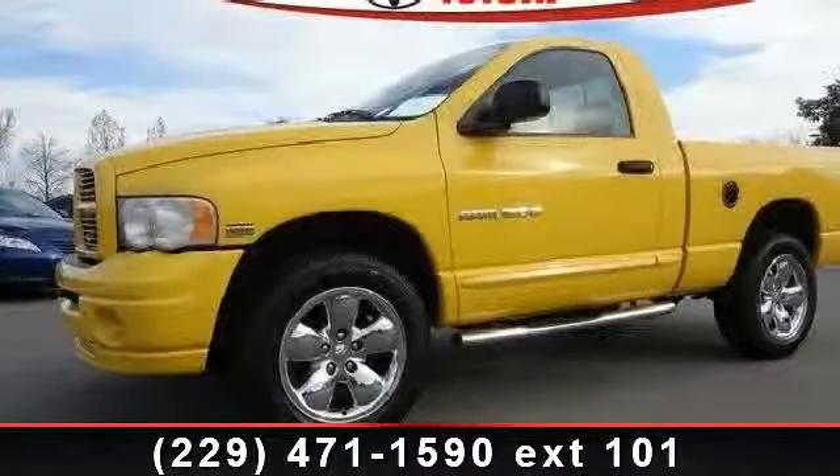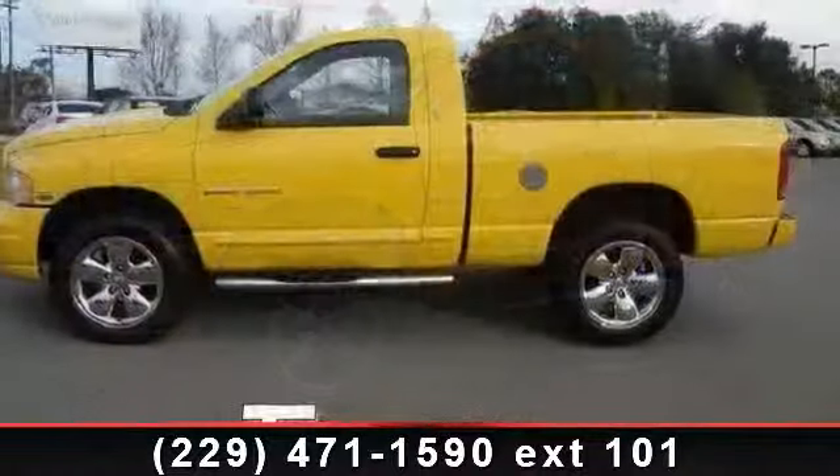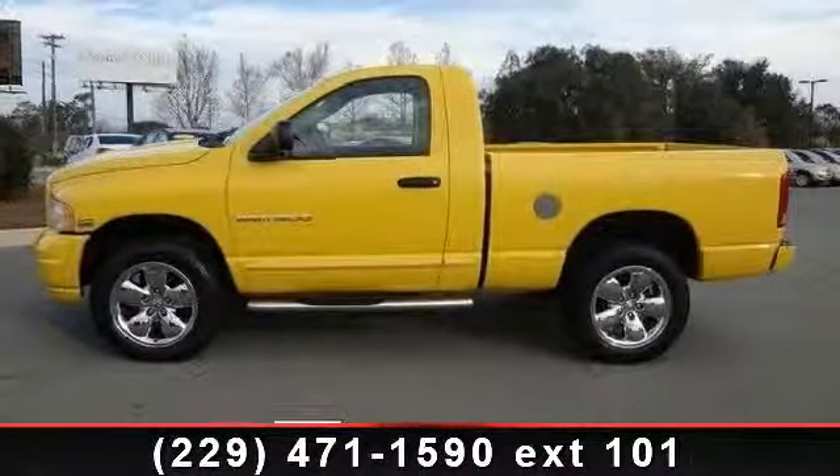Arrive in style with this 2005 Dodge Ram 1500 SLT. If you are looking for a first-rate auto, this one could be yours today.